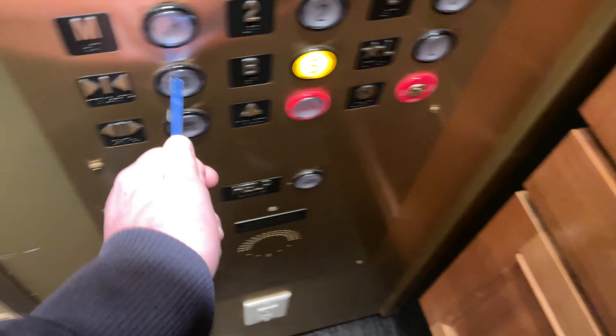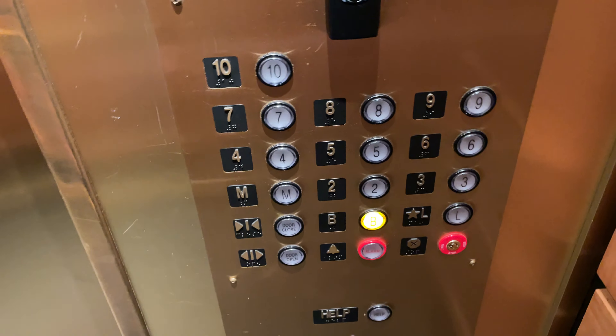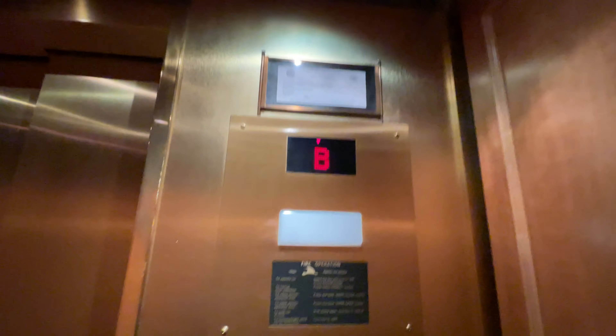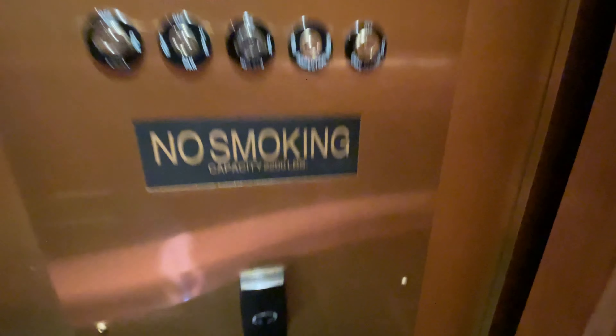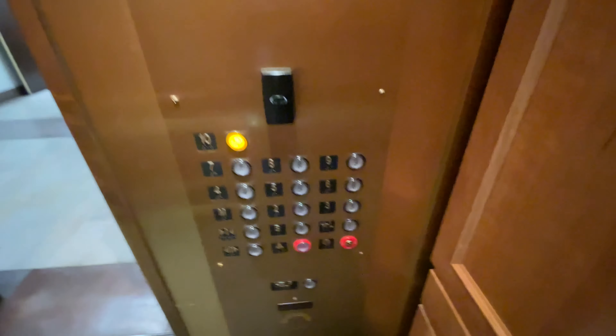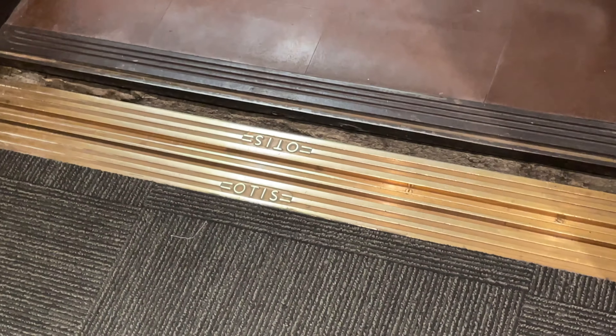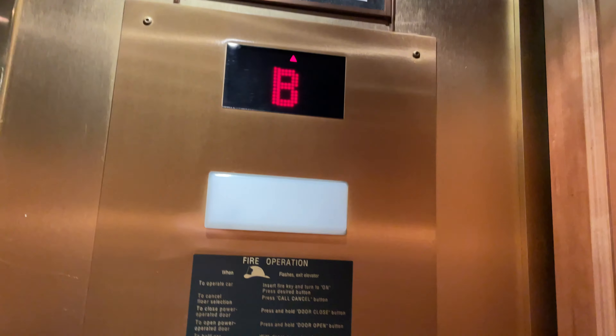These are the elevators at 2 East Conger Street in Tucson, Arizona. Here is a basement. Capacity is 2,200 pounds. These used to be some Otis elevators. Now they've got Marni's Baikone with Innovation Universal fixtures.